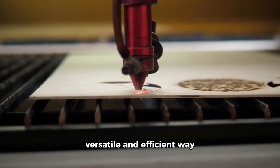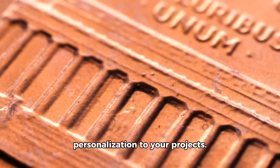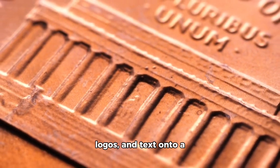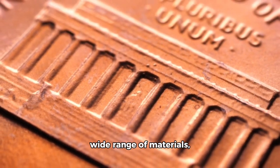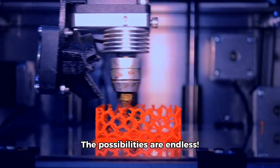Laser engraving is a versatile and efficient way to add a touch of personalization to your projects. With a laser engraver, you can etch designs, logos, and text onto a wide range of materials, from wood and leather to metal and glass. The possibilities are endless.